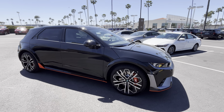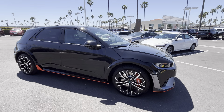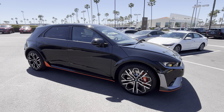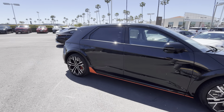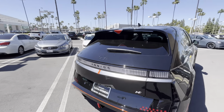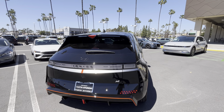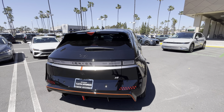And now, for 2025, Hyundai has released their first-ever high-performance electric N vehicle, the IONIQ 5N. Do you want to guess how much horsepower this vehicle makes? 601hp — but in boost mode, it makes 641hp and 575 lb-ft of torque.